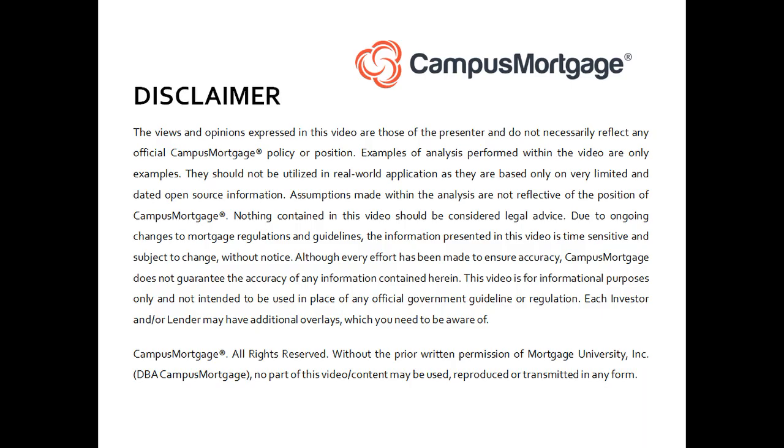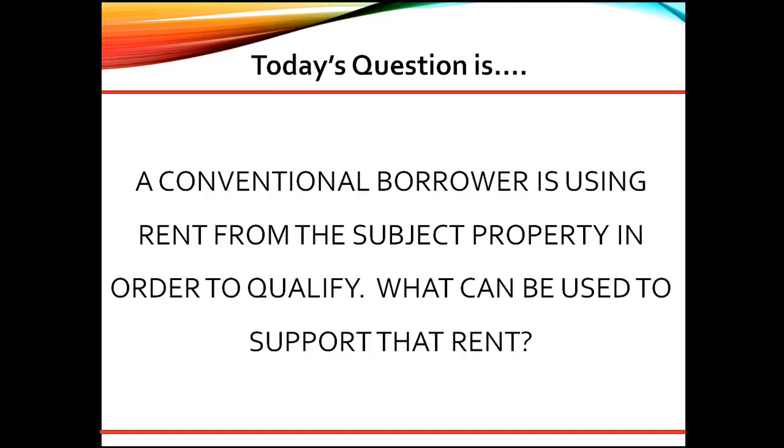Hi, everyone. Welcome back to Ask the Instructor, presented by Campus Mortgage. Today's question is: a conventional borrower is using rent from the subject property in order to qualify. What can be used to support that rent?